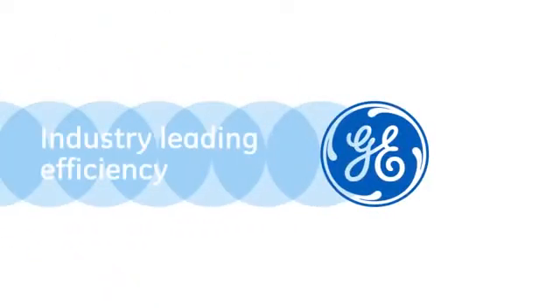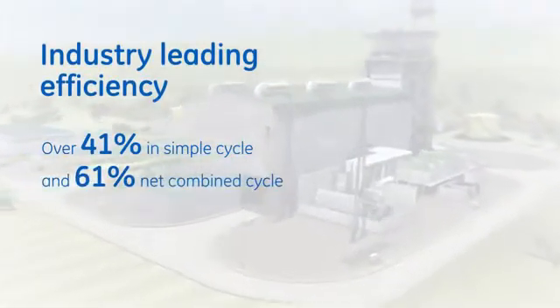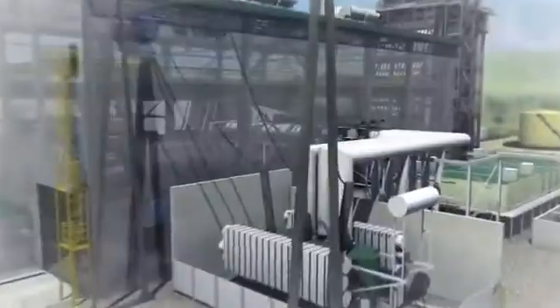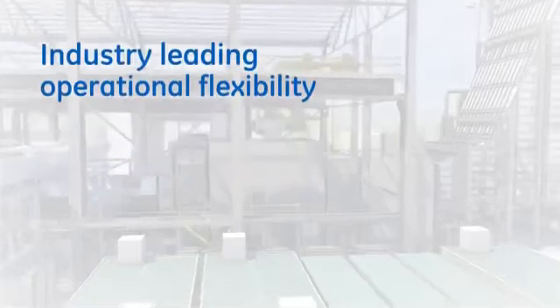Industry-leading efficiency and higher output results in less fuel consumption and lower emissions on a megawatt-per-hour basis when compared to prior GE technology. In addition, the 9HA gas turbine delivers industry-leading flexibility, allowing customers to quickly respond to varying grid needs.